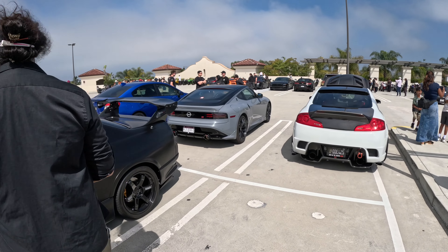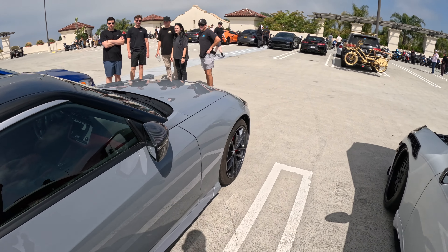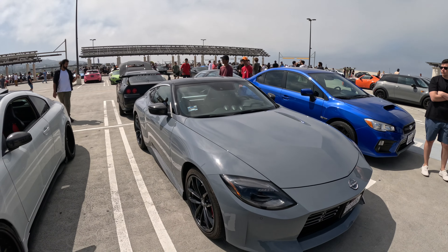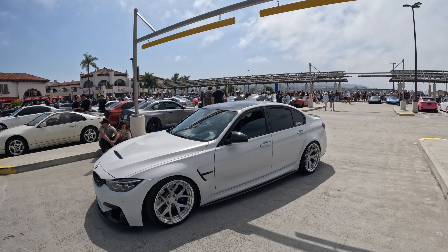Look at this — Fair Lady Z. Nissan Z over here. It looks good, looks good. I like it, I wouldn't mind driving it.